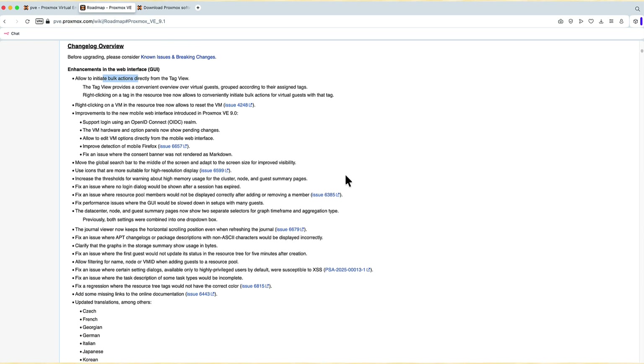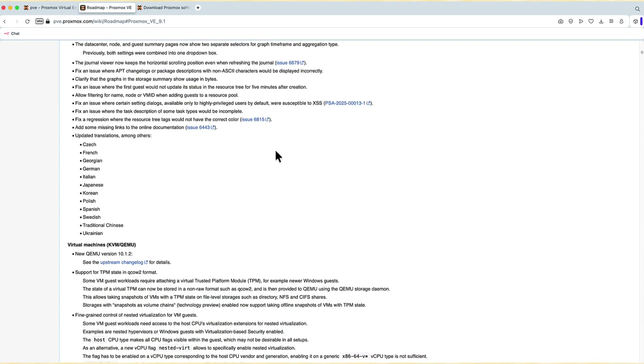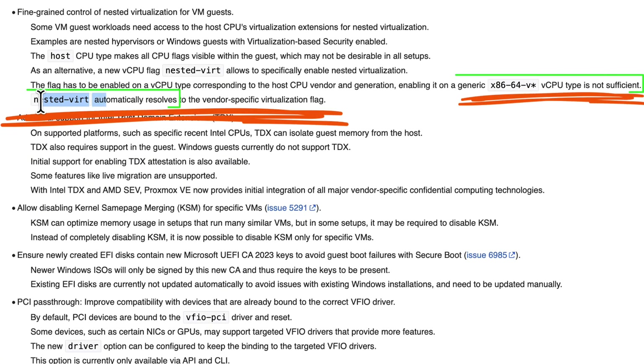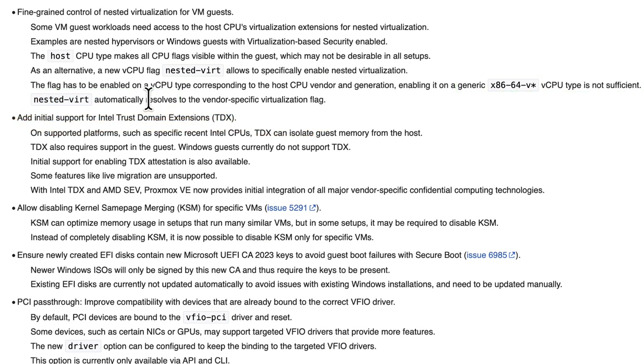Moving to the virtual machines section of the changelog: we again see support for TPM state in the qcow2 format, allowing you to send the state of that file to your NFS share as a snapshot. We can also see that nested virt is a flag you can add to your vCPU to automatically resolve the vendor-specific virtualization flag.